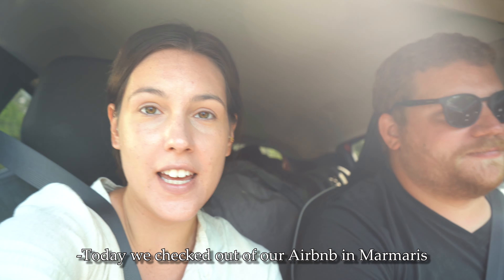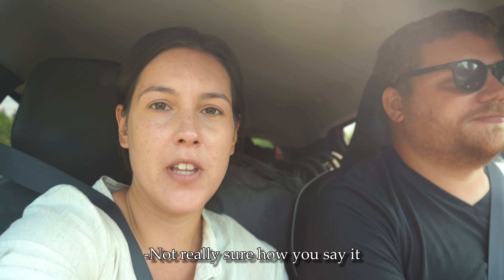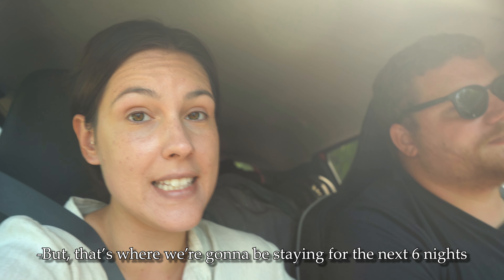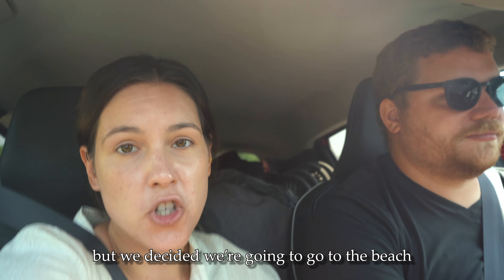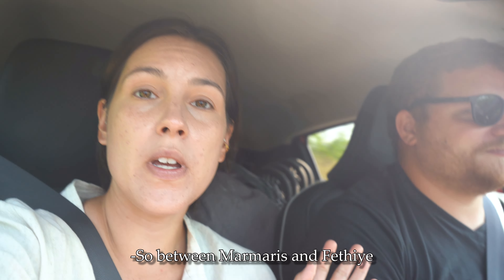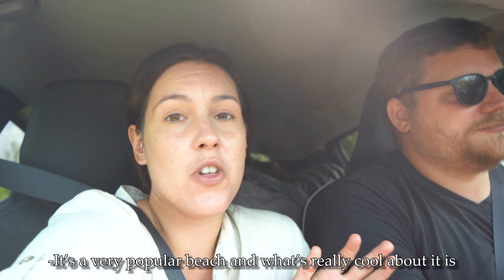Good morning! Today we checked out of our Airbnb in Marmaris to head over to Fethiye. Not really sure how you say it, but that's where we're going to be staying for the next six nights. So today is just a travel day, but we decided we're going to go to the beach because it was so hot yesterday and we really wished we had gone. So between Marmaris and Fethiye is a beach called Istuzu Beach.